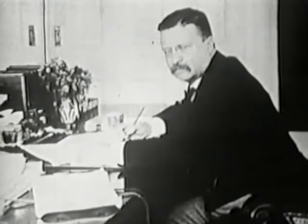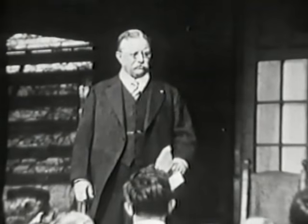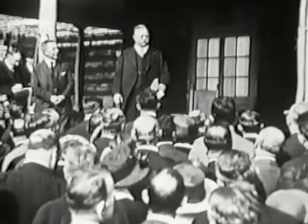It was the first time the government had judged a labor dispute without automatically taking management's side. But once Roosevelt left office, as events would show, the rights of the working man were still far from secure.